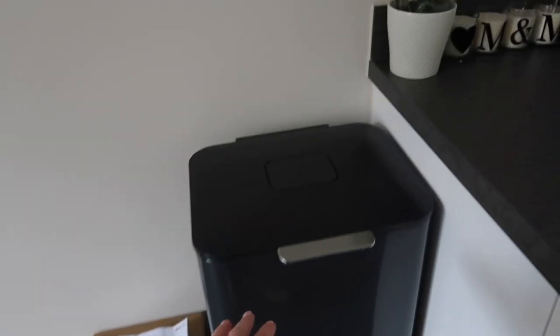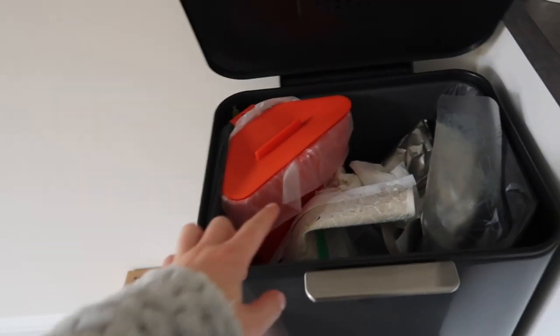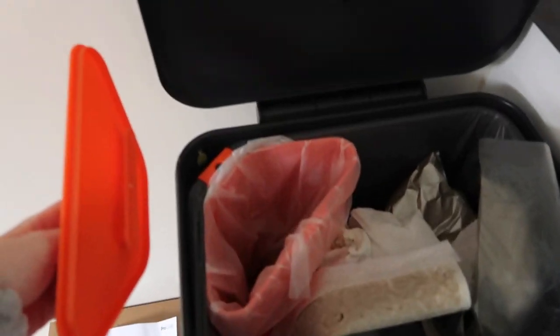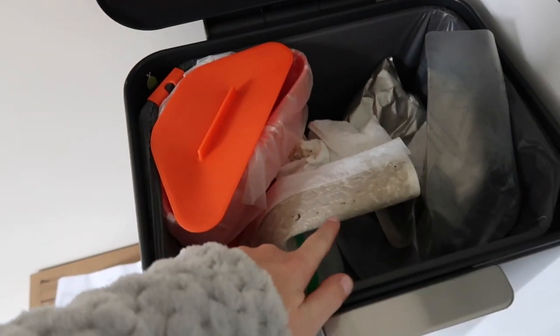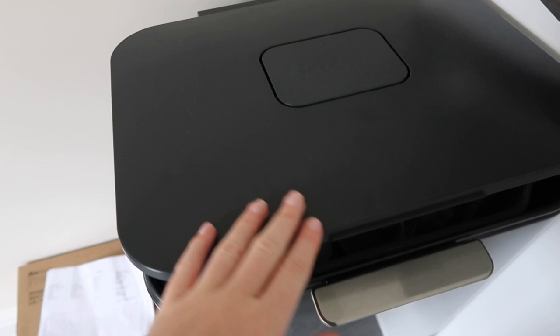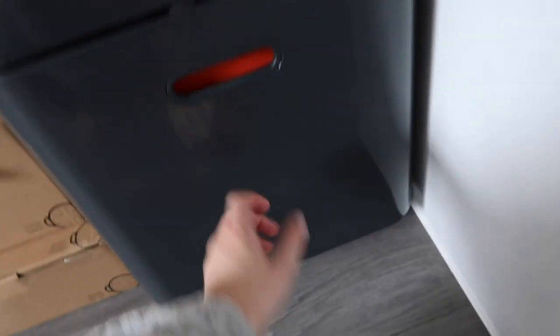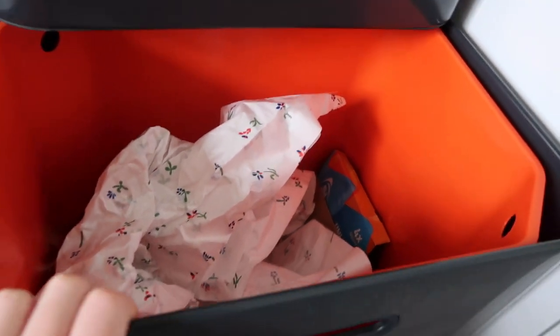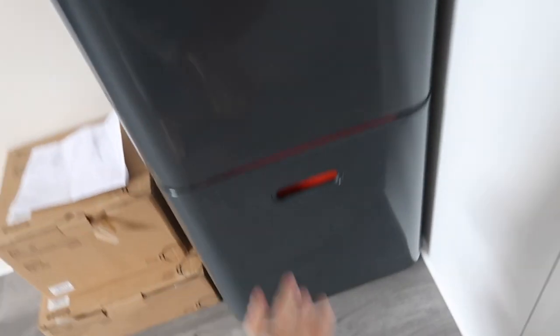This is our Joseph Joseph bin — I actually think this is amazing. So this is the normal waste, and then this is the food bin — and that's how filthy my floor was when I moved in. Then down here you've got this drawer that comes out which is just recycling. I think that's pretty good.